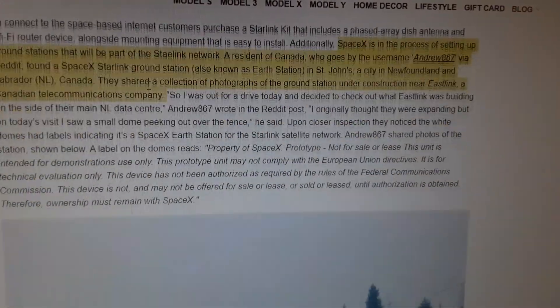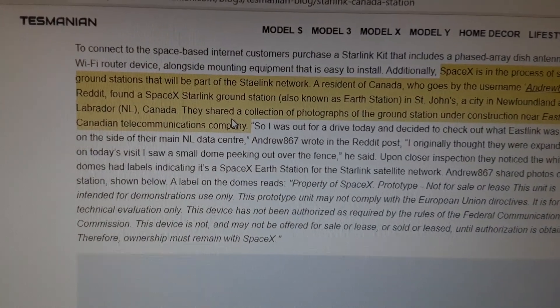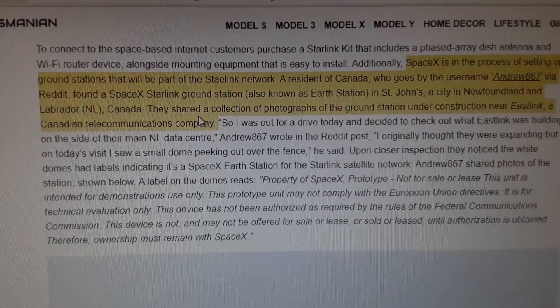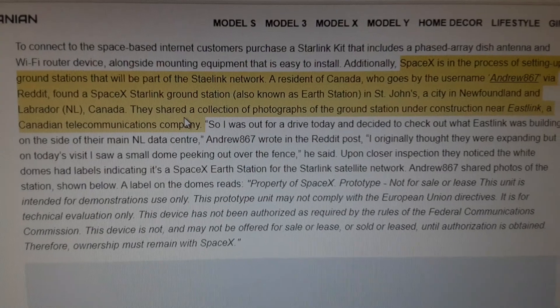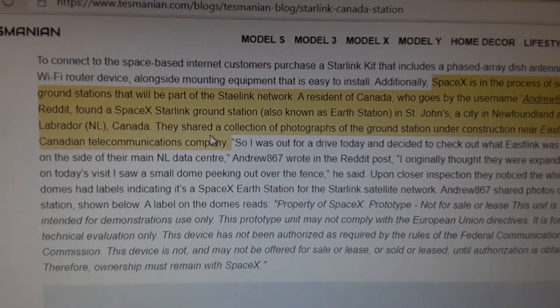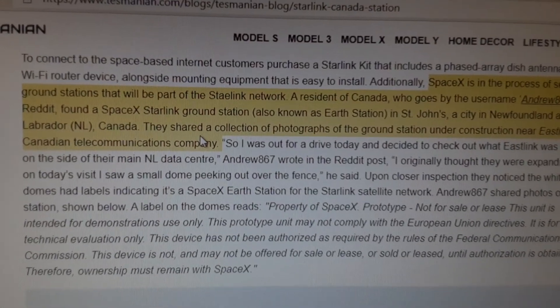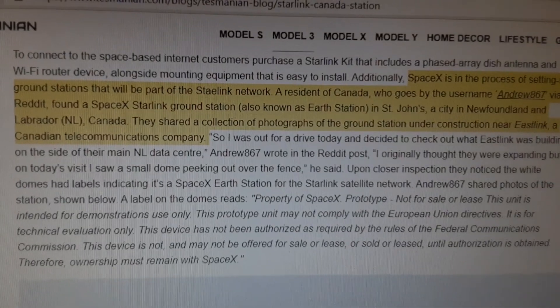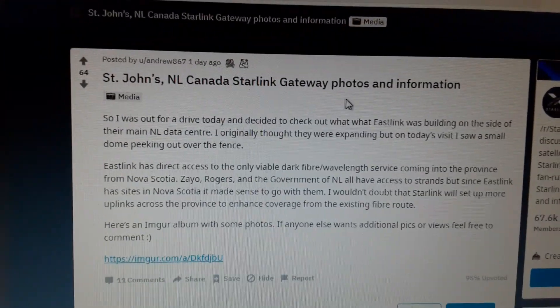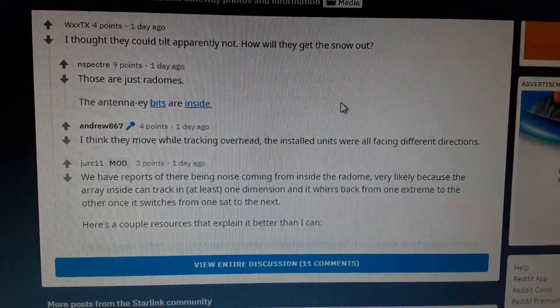This person stopped and shared some really detailed photos of the ground station being constructed. The article talked a bit more about SpaceX setting up ground stations that will be part of the Starlink network. A resident in Canada who goes by the username Andrew867 via Reddit found a SpaceX Starlink ground station, also known as Earth Station, in St. John's, a city in Newfoundland and Labrador, Canada. He went up into the area, onto the roof or something, because he's got some pretty detailed photos.